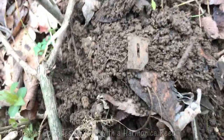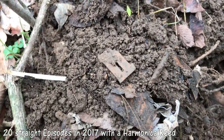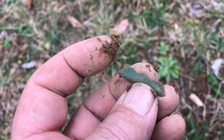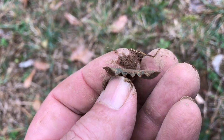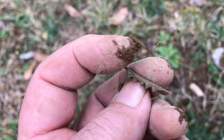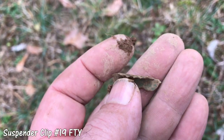It's just a small piece, but it is another harmonica reed. I've got just a piece of a suspender clip here — you can see the scallop there on the top and then there are the points. This piece is obviously broken, but it was a suspender clip, and I will count it in the total for the year.